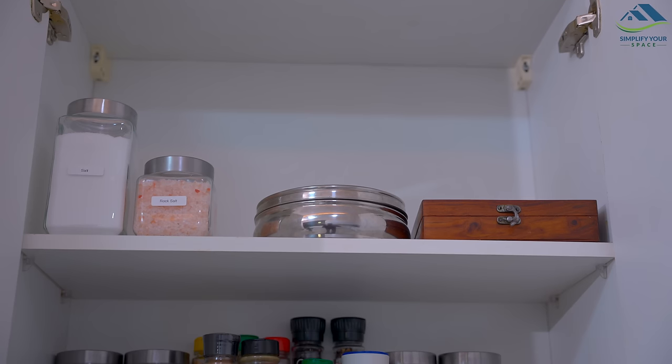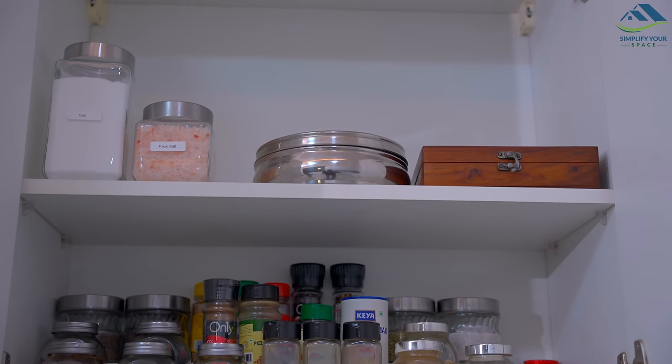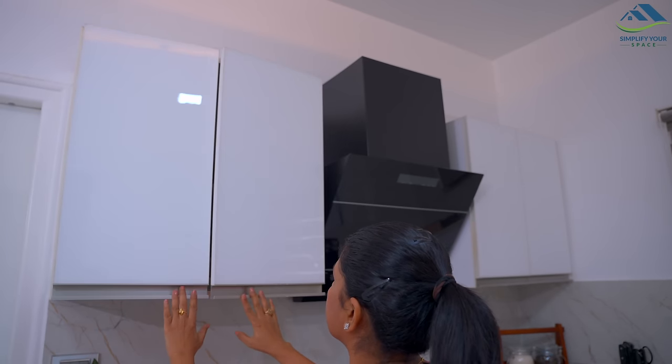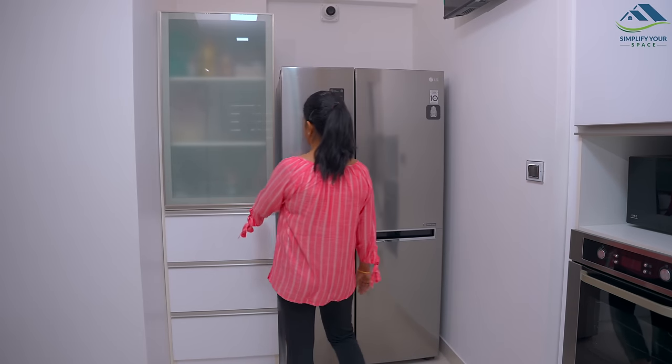I have labeled the spices because I'm still far from being a pro cook and sometimes get confused with their color and aroma. Now let's move to the pantry.